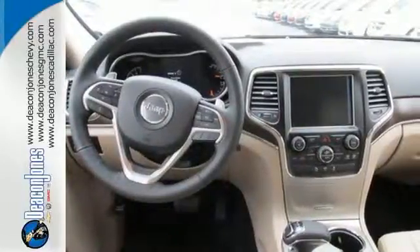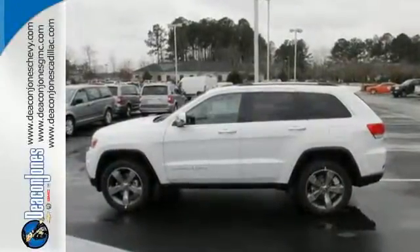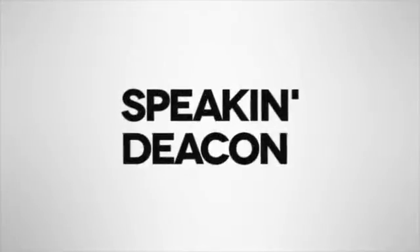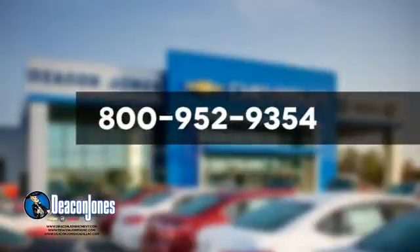Discover the potential of this Jeep Grand Cherokee, ready for a test ride. Speaking Deakin, are you speaking Deakin? Visit Deacon Jones Chevrolet Buick GMC Cadillac today. Give us a call at 800-952-9354.